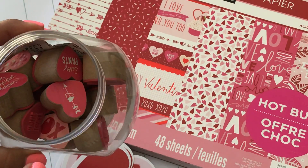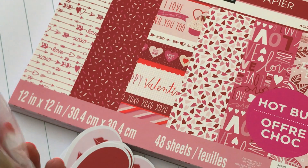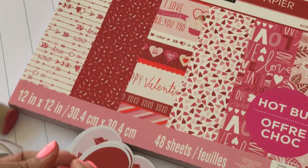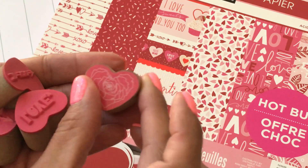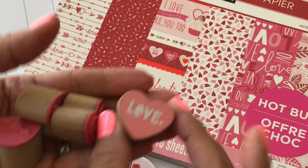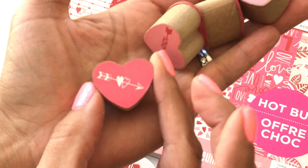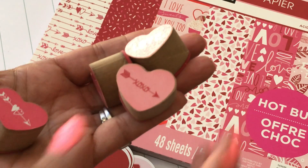I also picked up this bin of stamps. I missed out last year — or the year before — when they had some stamps similar to this, so I went ahead and picked this one up because I liked some of the designs. They're just really cute rubber stamps. This one has a floral, there's a heart flower, this one says 'love,' then you've got arrows — these are perfect for tiny little tags. There's also an XOXO stamp.